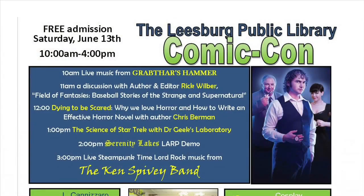Hi and welcome to the Leesburg Public Library. My name is Nathan Hutchins and this is Books and Beyond. Joining me today is Chris and Casey with Artistic Transformations Special Effects, who are joining us at the Leesburg Public Library for Comic-Con on June 13th from 10 a.m. to 4 p.m.